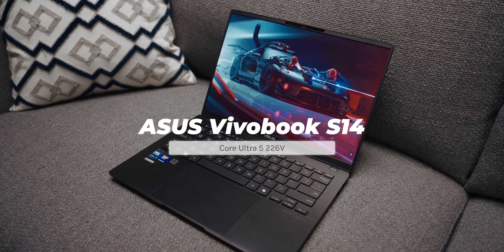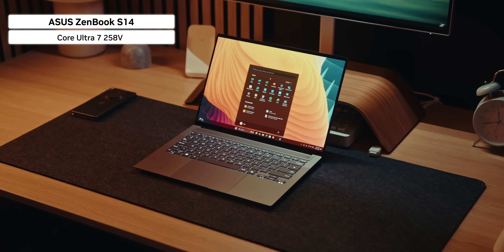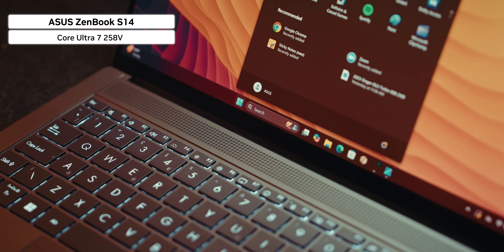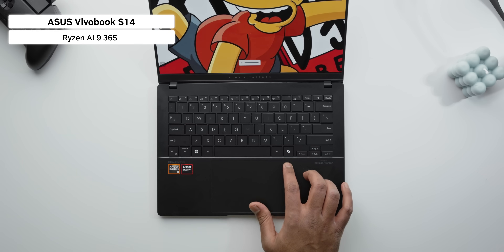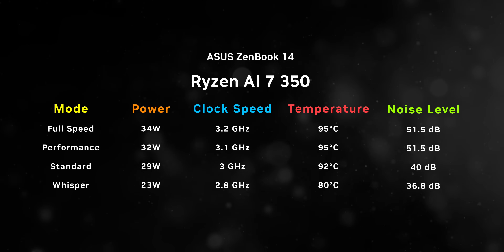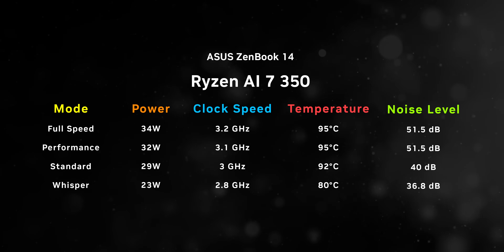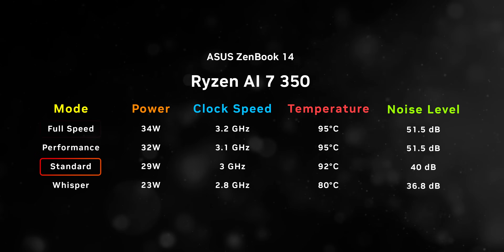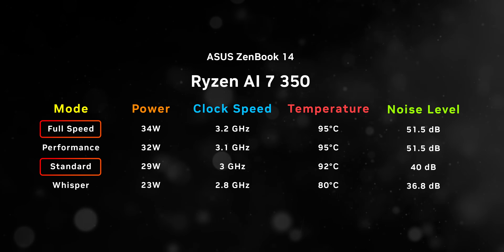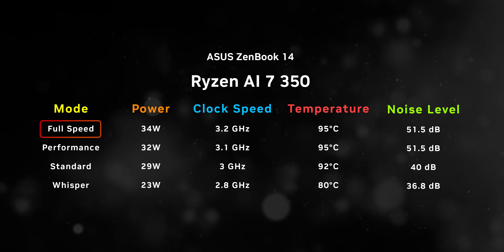For comparison, we're stacking this against the Vivobook S14 with Intel's Core Ultra 5 226V, the ZenBook S14 with the Ultra 7 258V, the Vivobook S14 with the Ryzen AI 9365, and the MacBook Air M4. Asus has baked in four performance modes - Whisper, Standard, Performance, and Full Speed. We'll be focusing on Standard and Full Speed, which show how the chip performs at 29 watts versus 34 watts. Full Speed mode can get quite loud, so headphones are recommended.